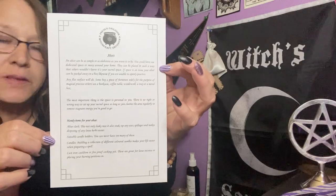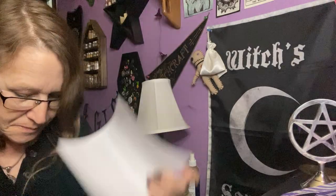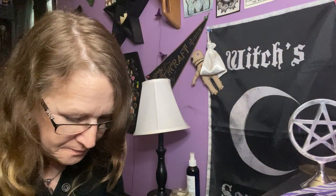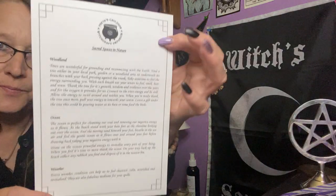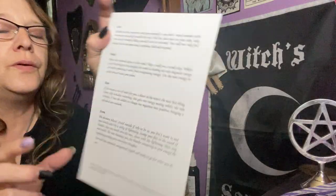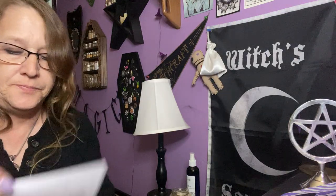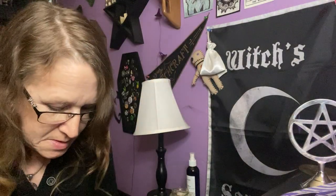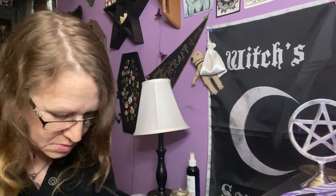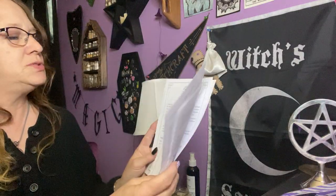She goes over book of shadows pages for altars, sacred spaces and nature, and window box altar. So that's four different book of shadows sheets as well.